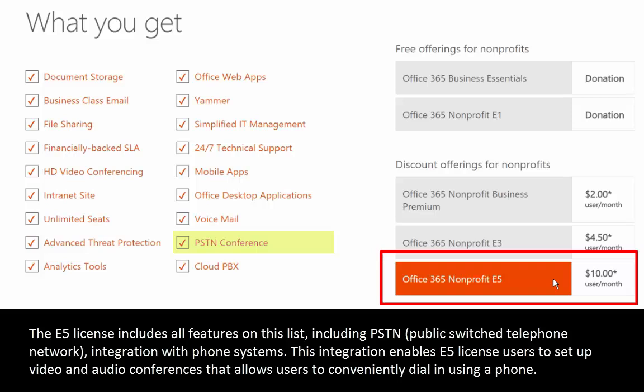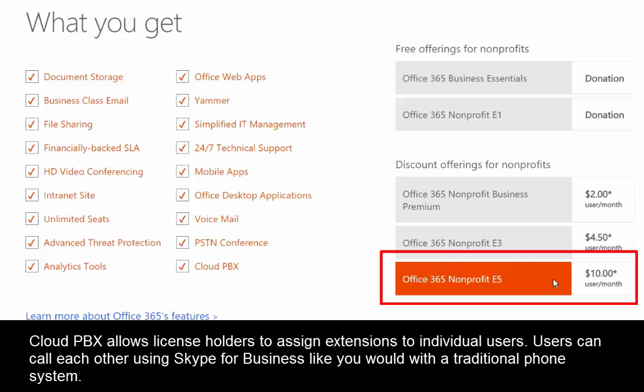With those other licenses you can set up a conference that includes people inside and outside of your organization, but everyone needs to use audio through their computer — a headset or speakers and a microphone. With the E5 license, you can add a dial-in conference number so some users can dial in using their phones while others use audio on the computer, and everyone can hear each other. E5 also includes Cloud PBX, which allows you to assign extensions to individual users and call each other using Skype for Business just like a traditional phone system.